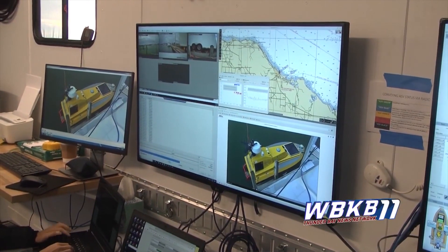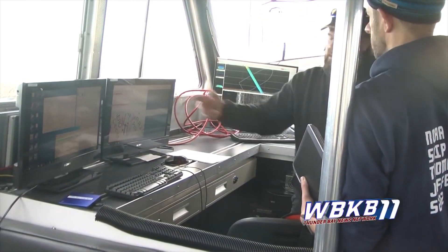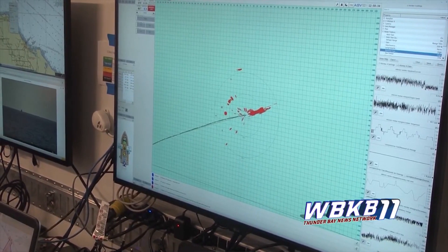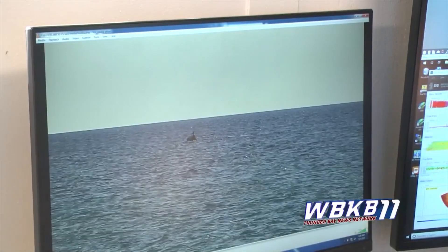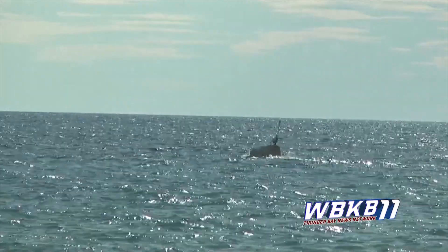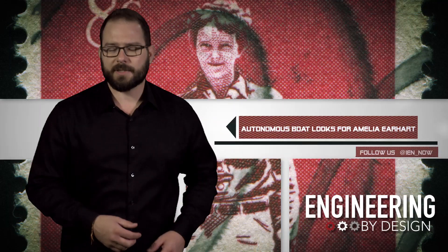The area is too deep for divers and too shallow for the Nautilus. Ben's maps will actually be used to plan targeted dives with remotely operated vehicles to search for the remnants of the plane. Hopefully, after 80 years, they could finally bring some closure to this epic tale.